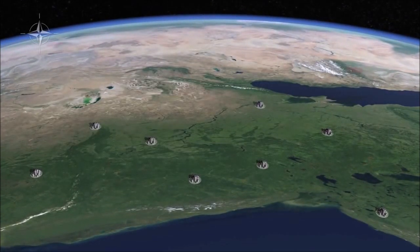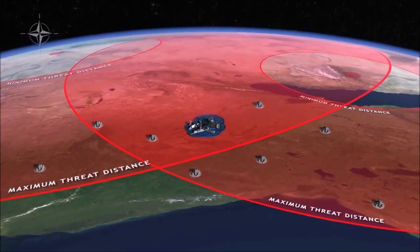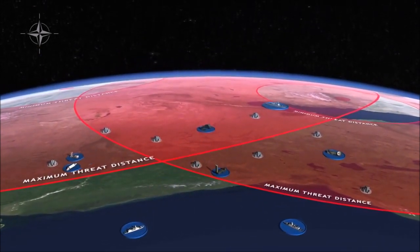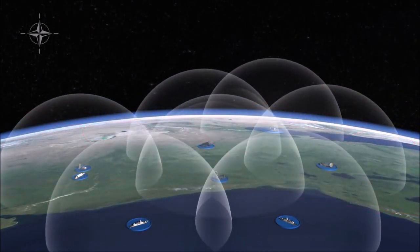First, the threat posed by hostile missiles is determined based on intelligence estimates of threat capabilities. Next, national critical assets and areas are identified, and a detailed defense planning process begins. Finally, ballistic missile defense assets are assigned specific roles.